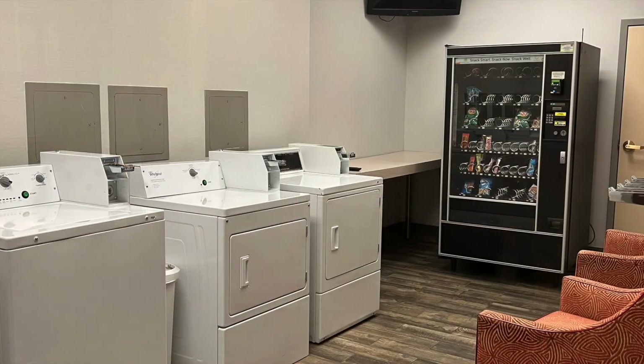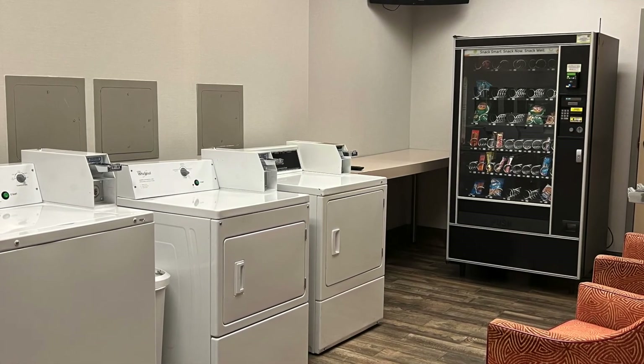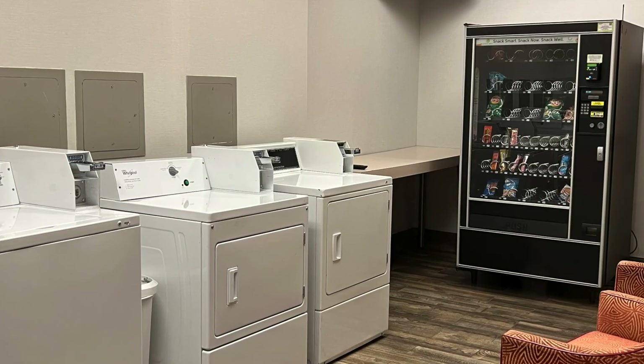I'm going to end the tour with the laundry room. This is what it looks like. It even has a convenient vending machine if you get hungry — a little snacky snack while you do some laundry.